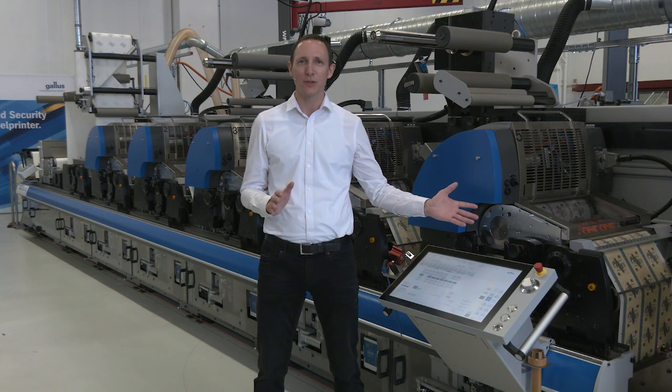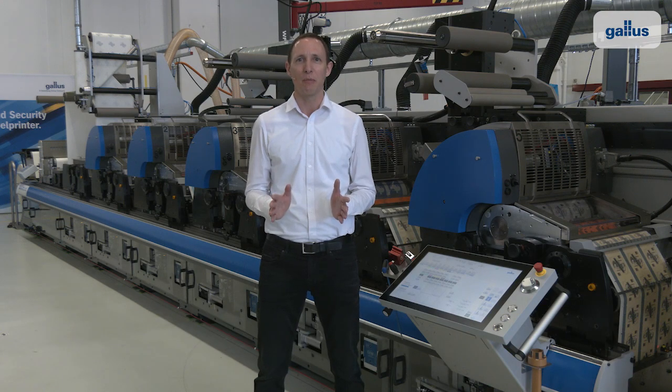The GALUS RCS430 is still the most economic machine for combination printing and solves the greatest challenges in the network market.